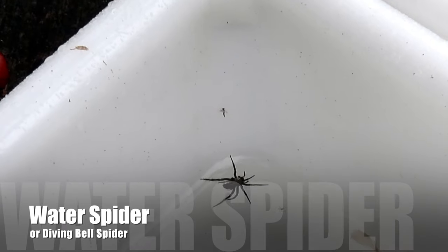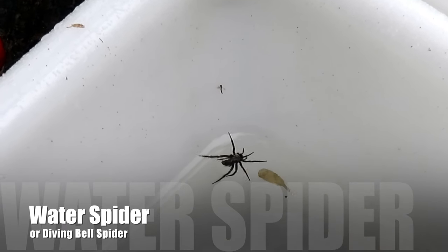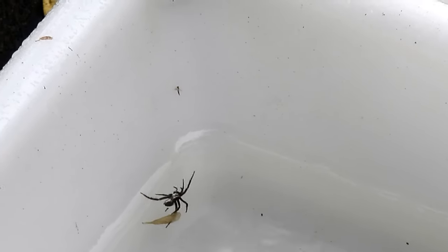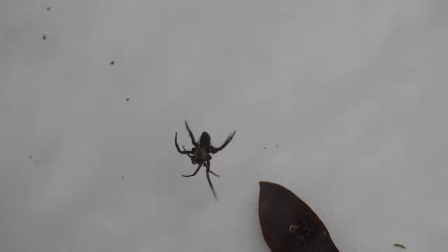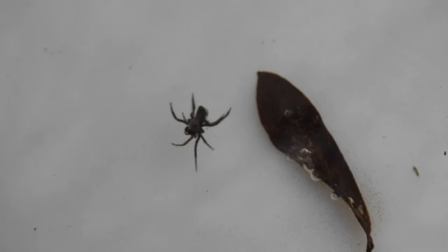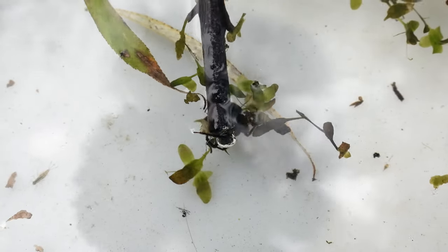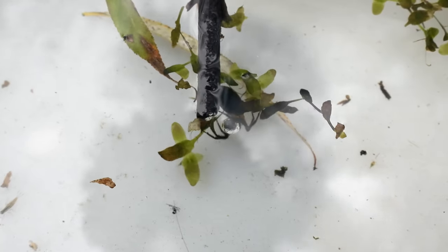The air on their bottom makes them look kind of silvery. The water spider is also known as the diving bell spider and is the only fully aquatic spider in the world. On this one you can clearly see the silveriness from the bubbles of air on its body.